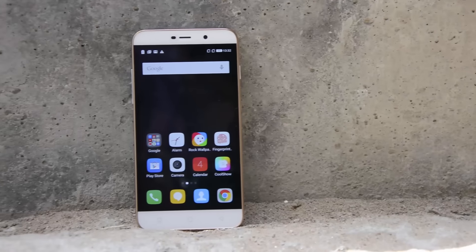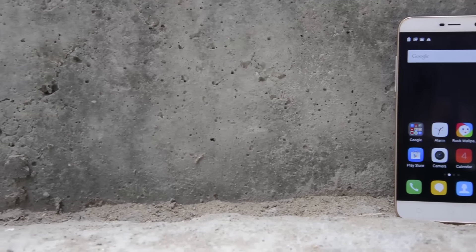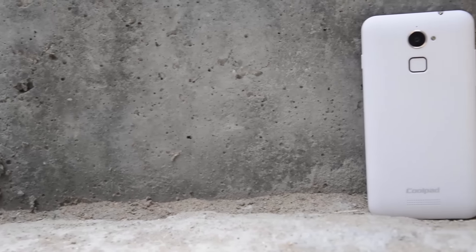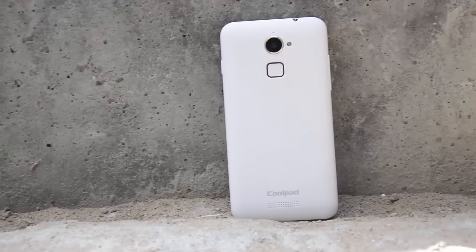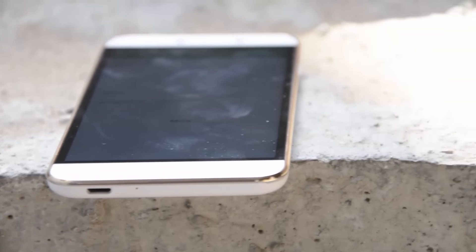Next we have the Coolpad Note 3 Lite. This is a pretty old device now, but it's decently fast and comes with 3GB RAM, a fingerprint scanner, and once again a smaller battery. Buy this phone if you want a fingerprint scanner at any cost at this price. By the way, it's got pretty good cameras too.